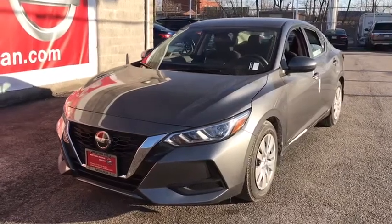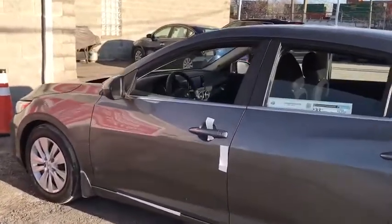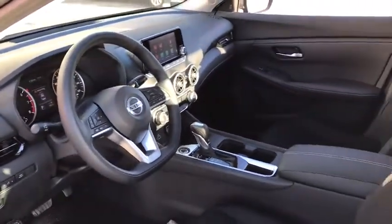Take a ride in the 2020 Nissan Sentra. With its spacious and versatile interior and stellar fuel efficiency, the Nissan Sentra is the obvious choice for anyone who wants to enjoy a stylish and comfortable ride.